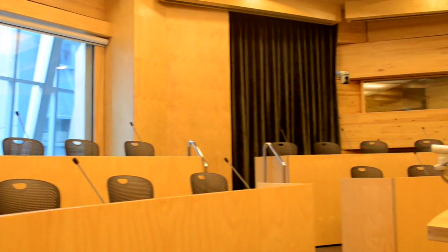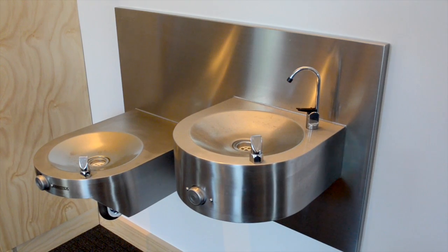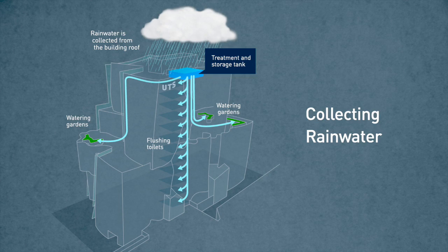The building houses innovative learning spaces like the oval classroom and collaborative theatres. Every floor has a water bottle refill tap and public spaces have drinking fountains. Digital screens in prominent locations display information about the building's sustainability features and performance.